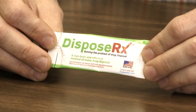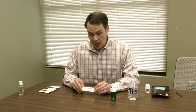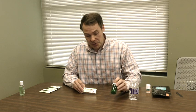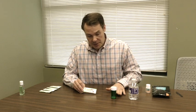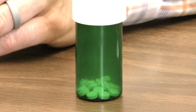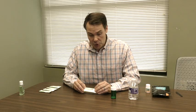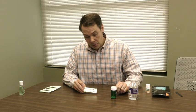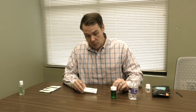This is a DisposeRX packet, and it is used to dispose of medication tablets that are in a vial, such as a prescription vial. Just make sure that your pill container is not filled more than one-third of the way up with tablets — if it's too full, it will not be able to deactivate all the drugs.